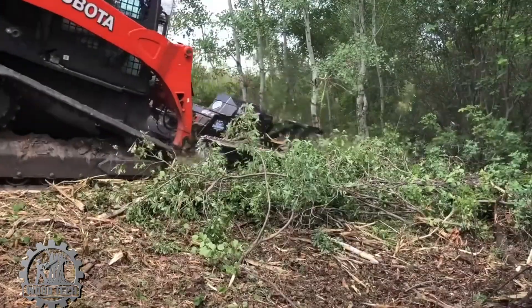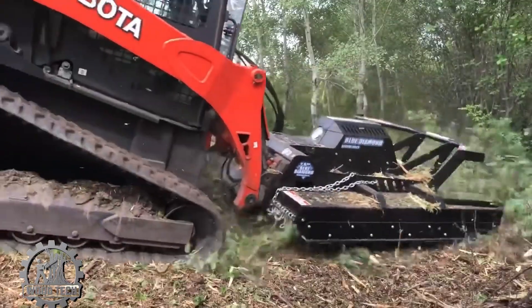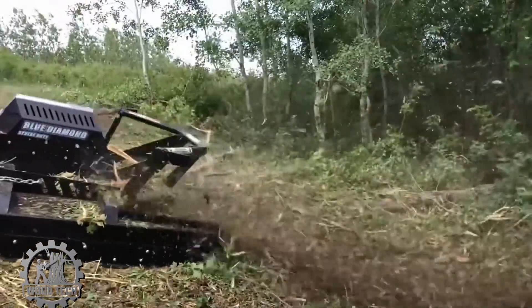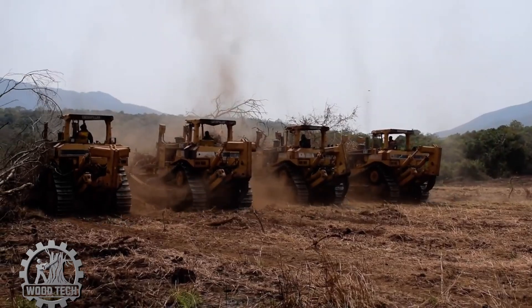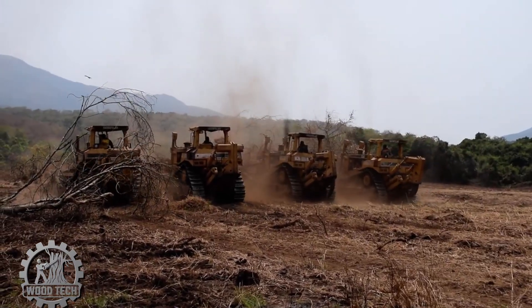The destructive power of this machine is truly brutal. Every time it moves, everything in its path is completely obliterated. Trees of all sizes cannot withstand the machine's force, being crushed and toppled in an instant. It's like a storm, leaving nothing but devastation in its wake, leaving the surroundings empty and desolate.